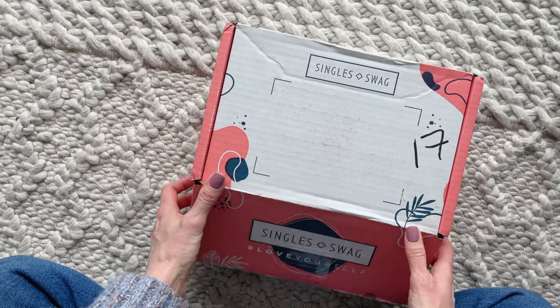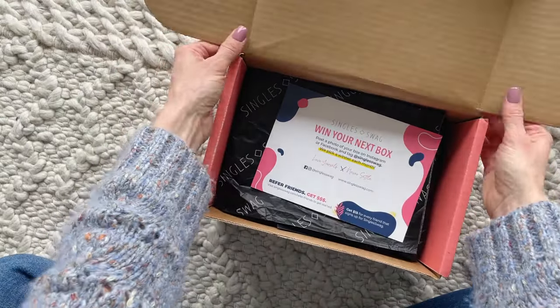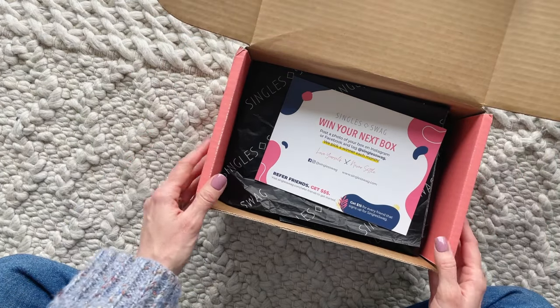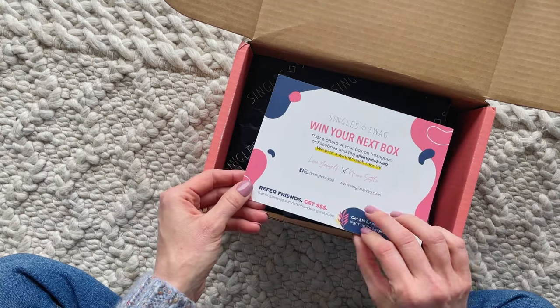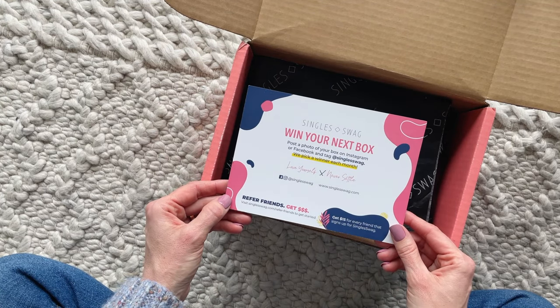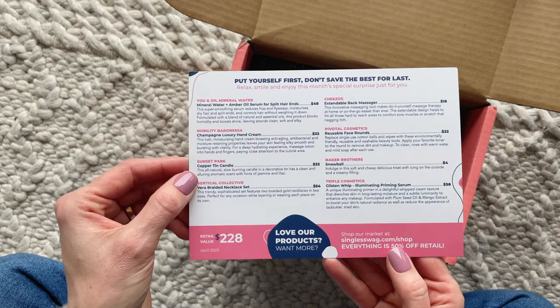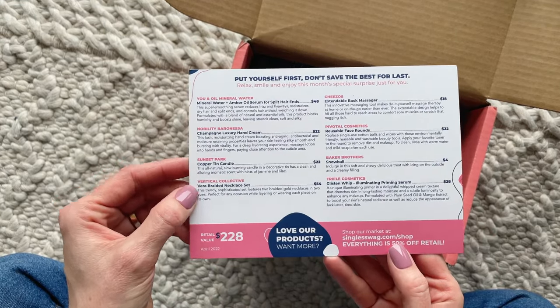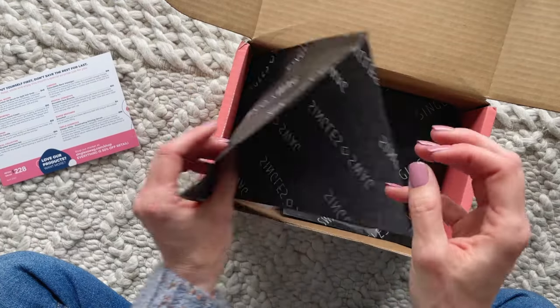Let's quickly go over the details just in case you aren't familiar. Single Swag is a monthly lifestyle subscription. They have two options to choose from: a petite box and the regular box. The regular box, which I have in front of me, is $39.99 per month. Right on top we have the product card, which lists the items received, the retail values for each one, and the total retail value for the box, which is $228.